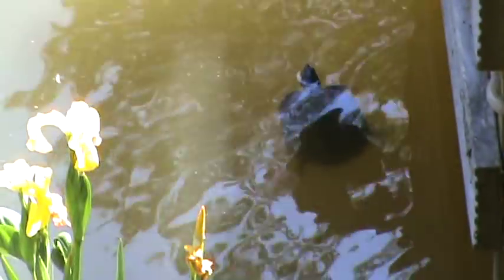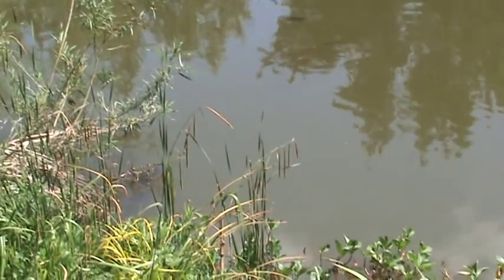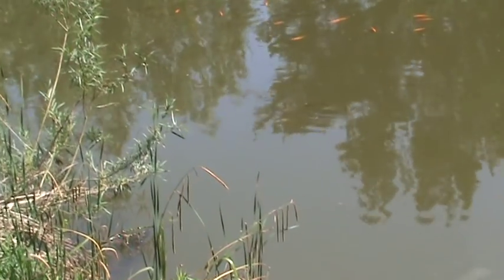First of all, we've got some terrapins. I think there's probably about six or seven terrapins in the pond. People keep bringing them and letting them go in the pond — they've outgrown their tanks — and they seem to survive the winter pretty well.